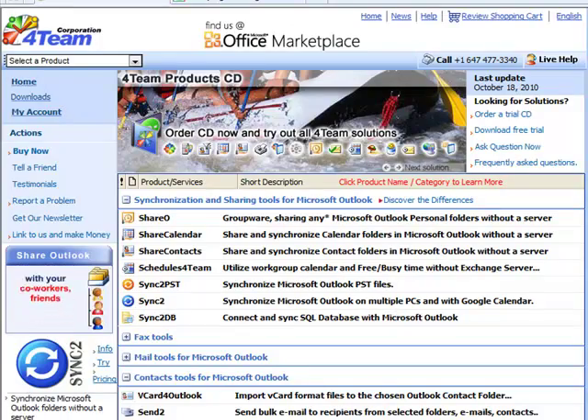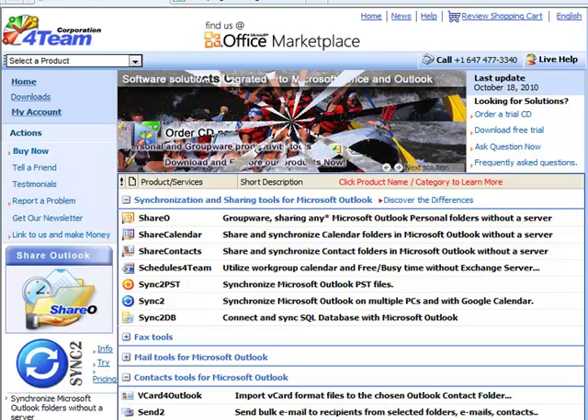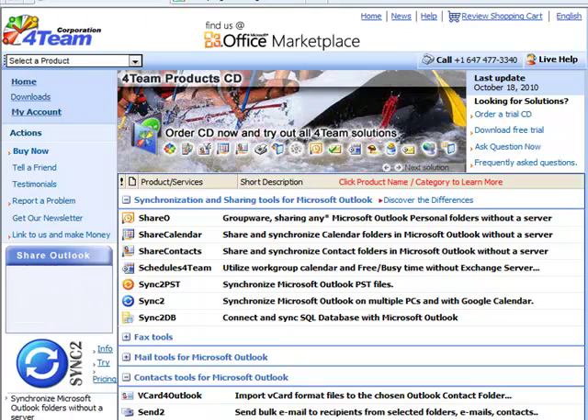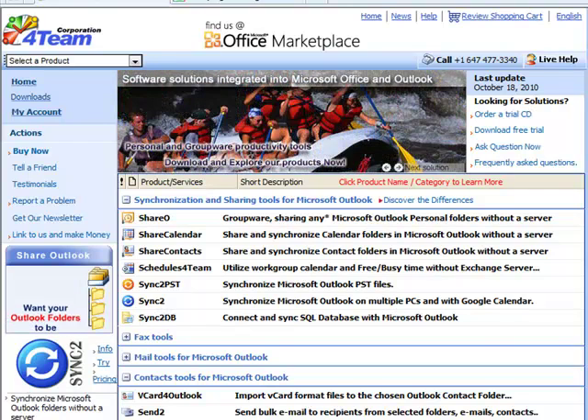Hey everybody, Daniel here from TwinBytes again with another review for you. This time I am reviewing a product from Fourteen Corporation, and they've got something here that allows you to share your Outlook calendar, contacts, and everything in it. I've been looking for something that is low cost or free that will allow us to share the calendar.